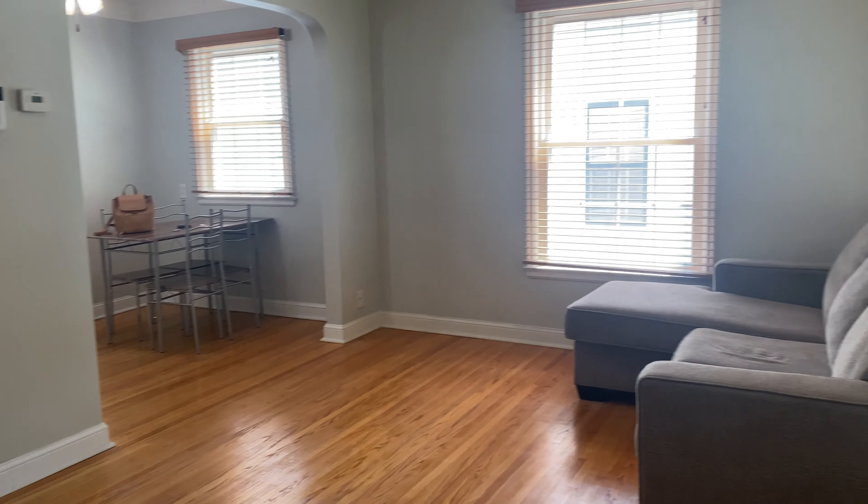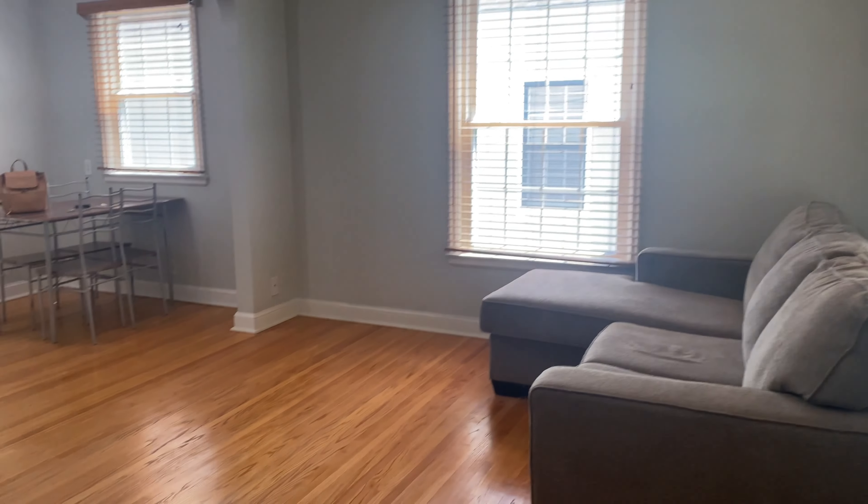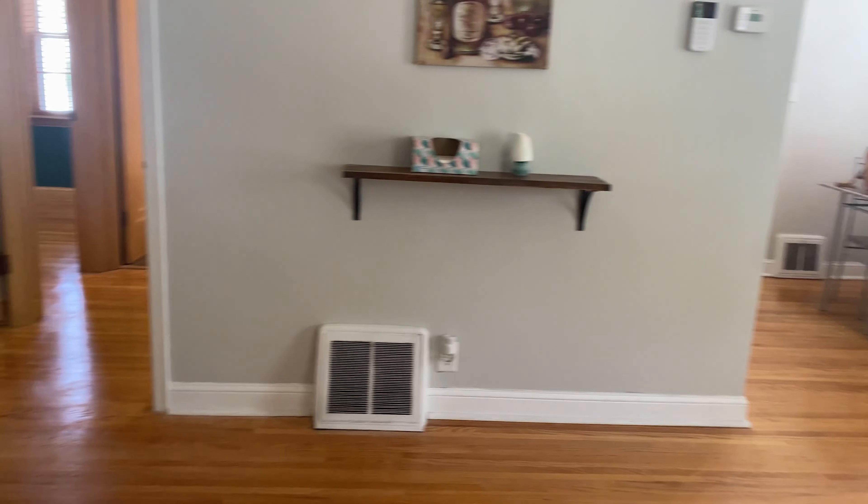Entering the home here, welcome to the living room. There are a couple of windows, and hardwood floors that are in great shape.